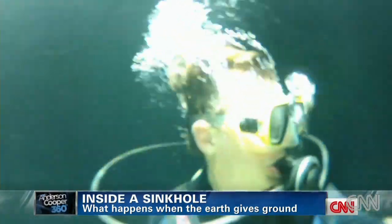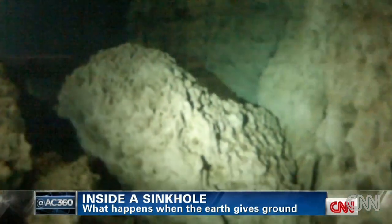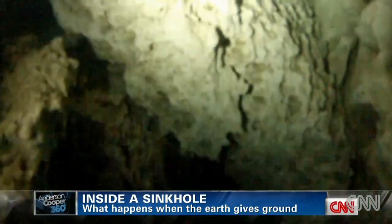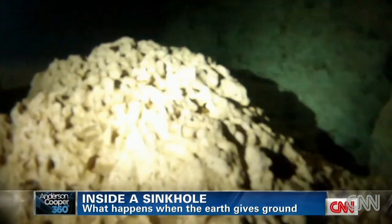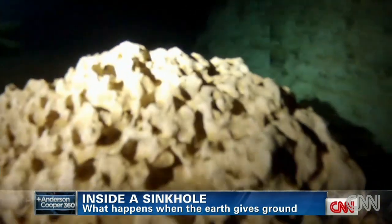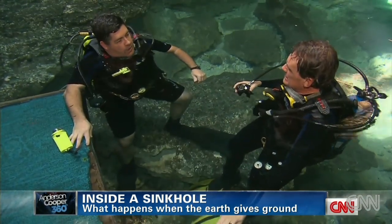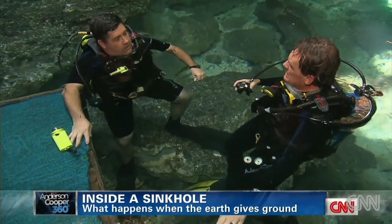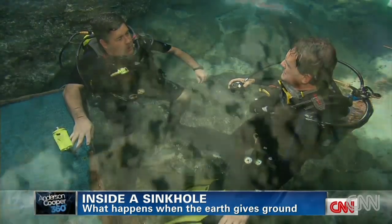Down here it's easy to see how fluctuating groundwater has silently wreaked havoc. I passed by limestone boulders as big as cars sitting on the bottom. And these same forces are still at work, compounded by the demand for fresh water. The aquifer is progressively dropping yearly, and that's basically over the whole state of Florida — the aquifer is getting lower and lower.